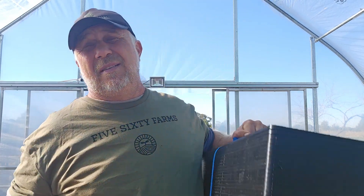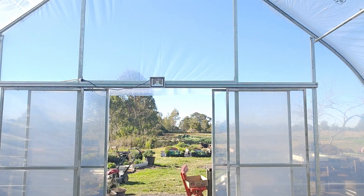Hey guys, just got a delivery — literally just got it. With the power of video, I have some scissors right here. I just got some new trays and I'm going to unbox them right now in front of you.